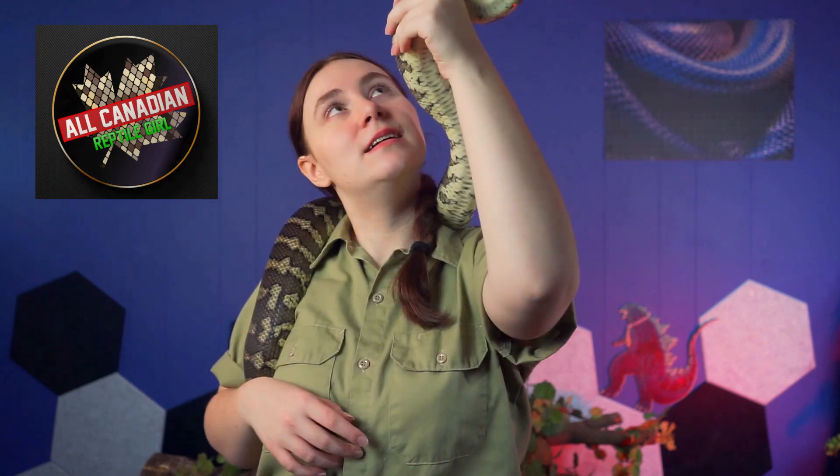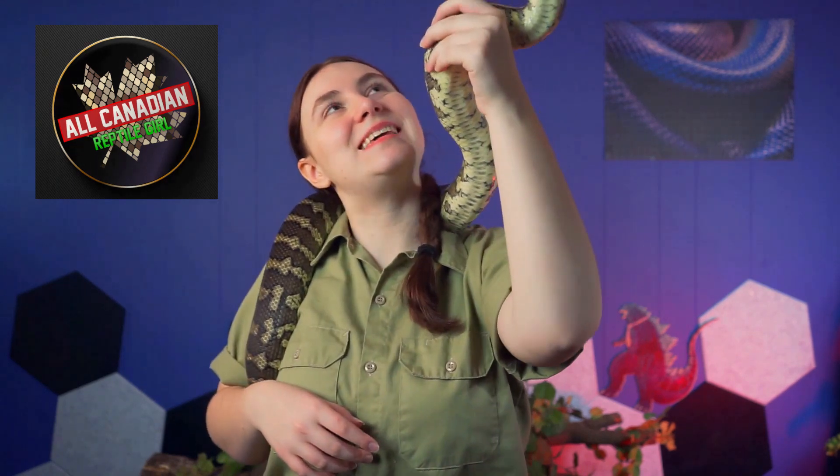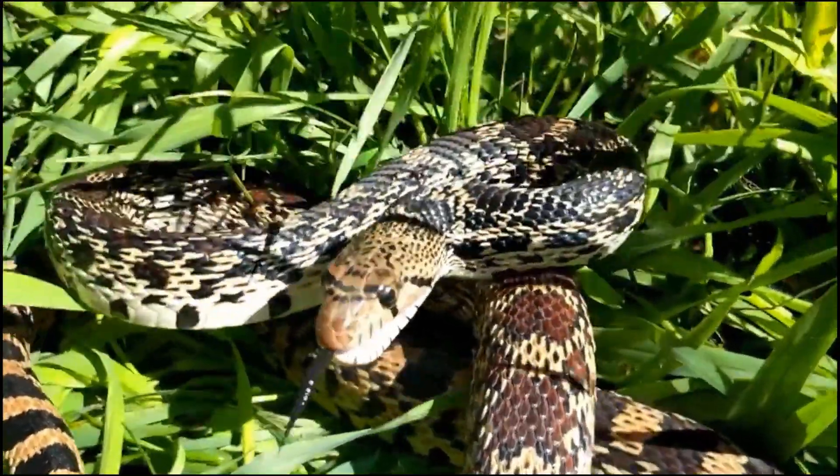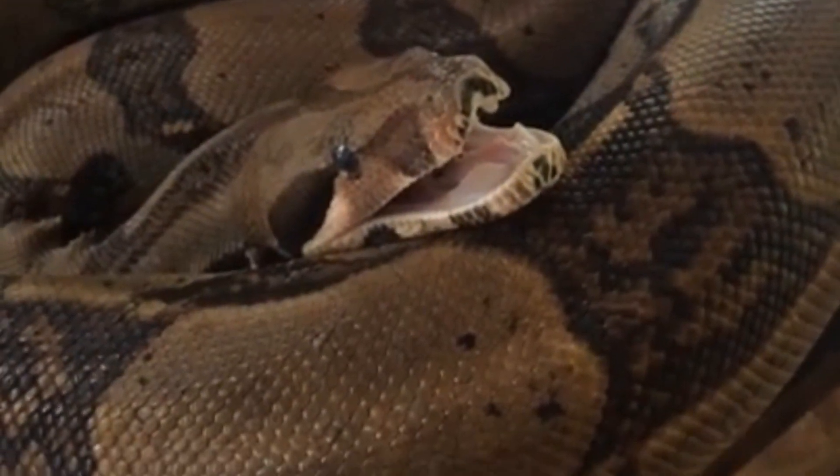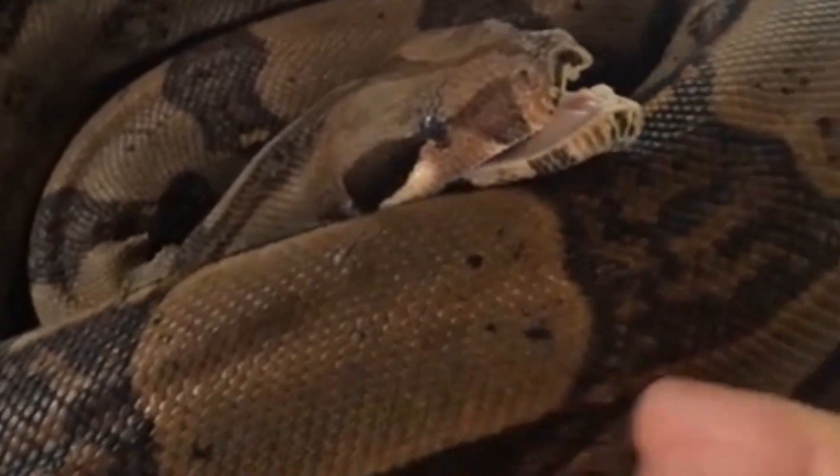Some snakes, like bull snakes, have unique features in their glottis that make their hiss especially loud. Boas can even use theirs to growl — which is so cool.